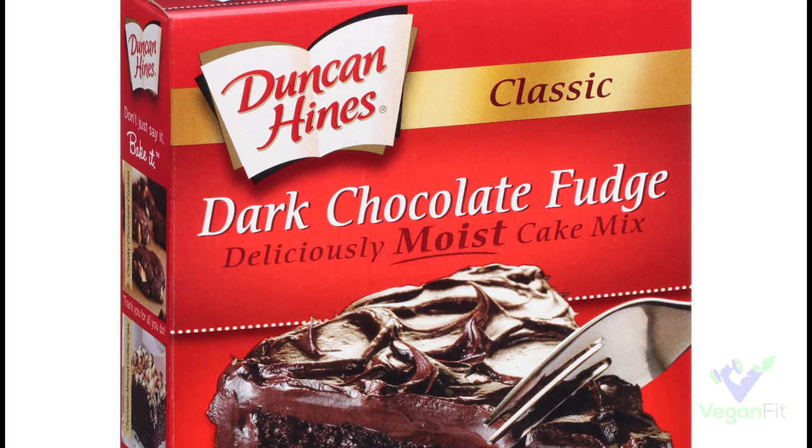Next up you've got Duncan Heinz. A lot of their brownie mixes, cake mixes, and frostings are vegan, so definitely check the label, but most of them are vegan, so that's a big help.